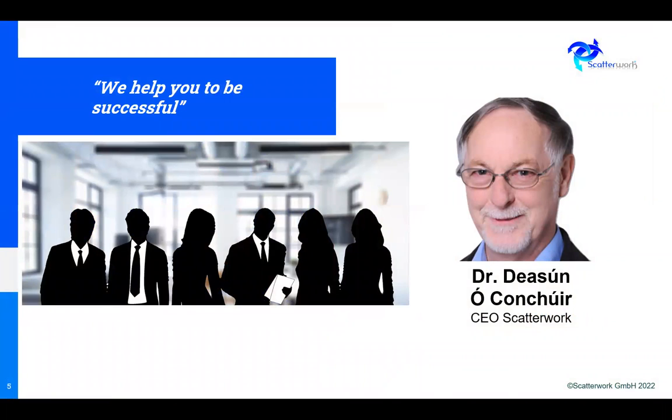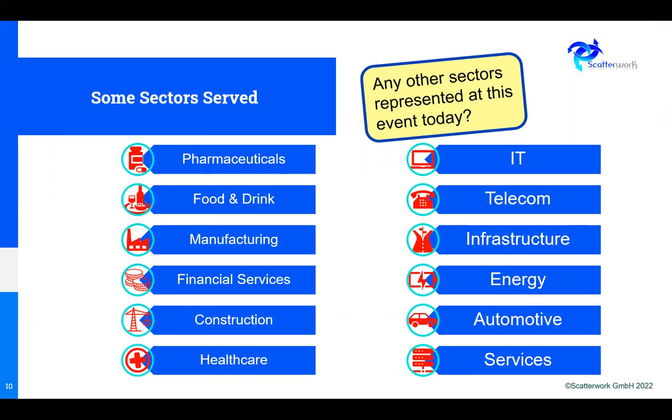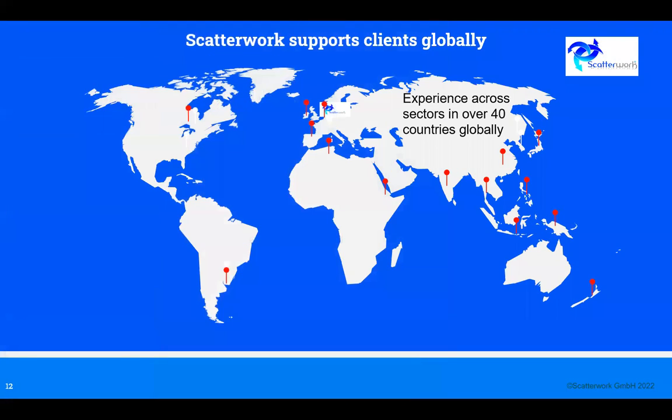Just to introduce myself, Jaston Okrahor. Our company Scatterwork aims to help you be successful. We help managers with their demanding assignments through project consulting, coaching and training services. We've worked in many sectors throughout the world, with clients ranging from micro enterprises and SMEs up to blue chip multinationals, across about 40 different countries.